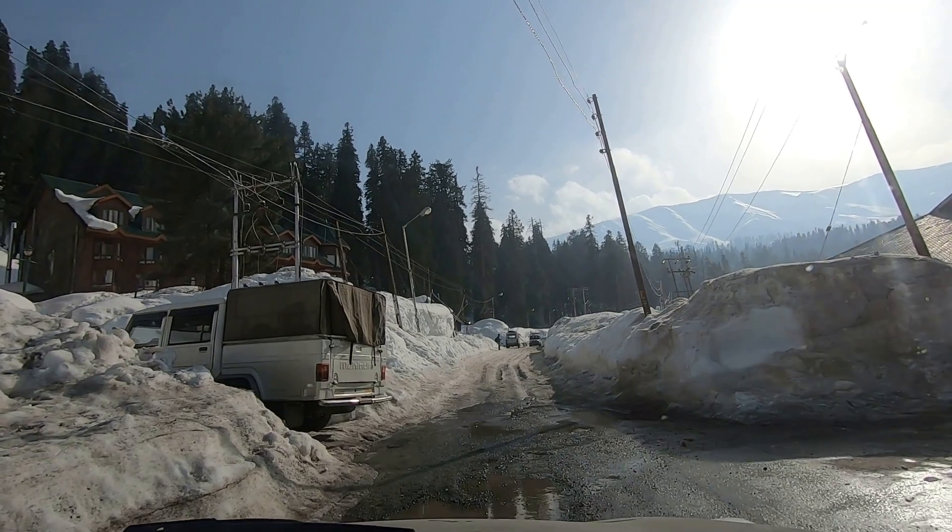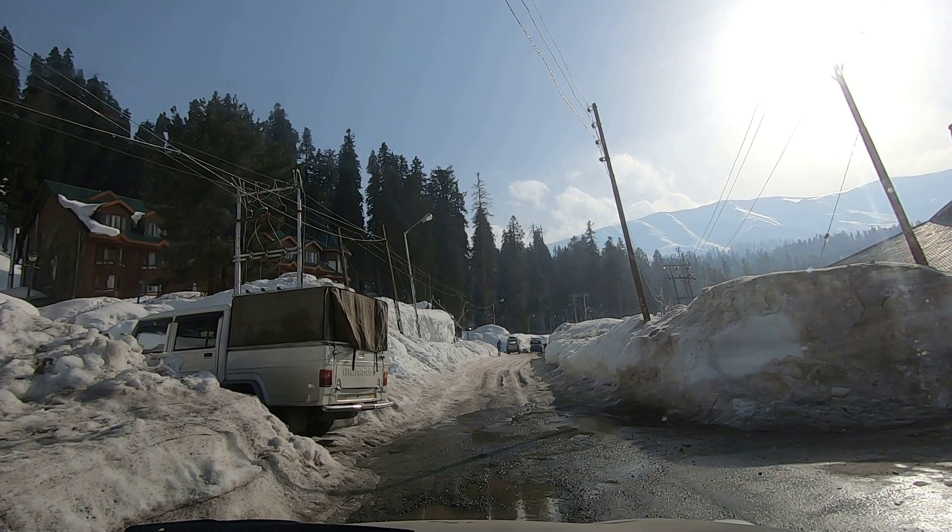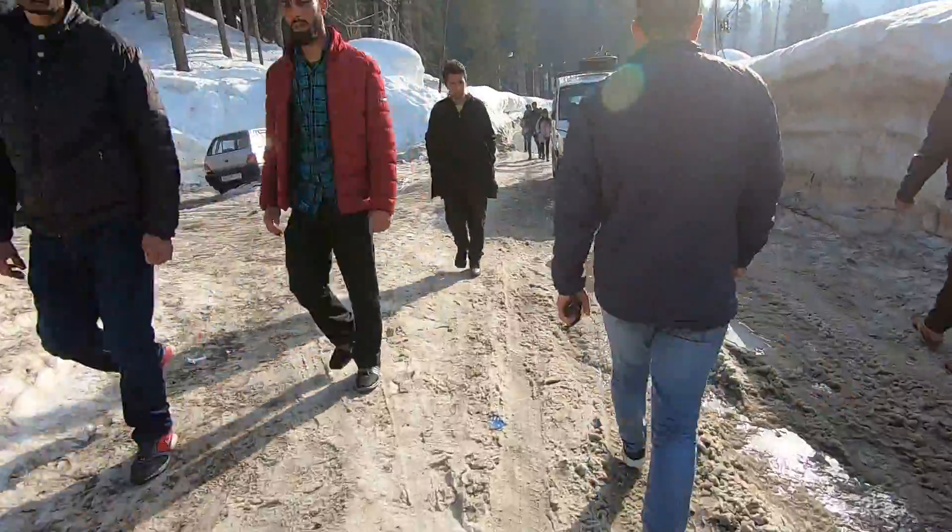We cannot continue driving since it's slippery from here on, so we prefer walking up to the gondola. Now the gondola is just a few meters ahead.